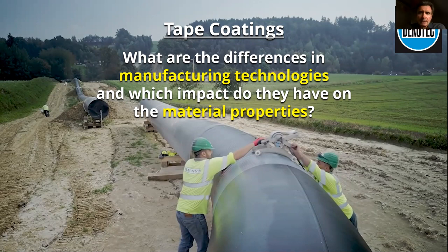Thank you, Norman. I'm very happy to give this presentation. Today we will discuss the manufacturing technologies of tape coatings and see how those manufacturing technologies have an impact on material properties in both the long term and short term. This presentation is the same as the one presented last August.